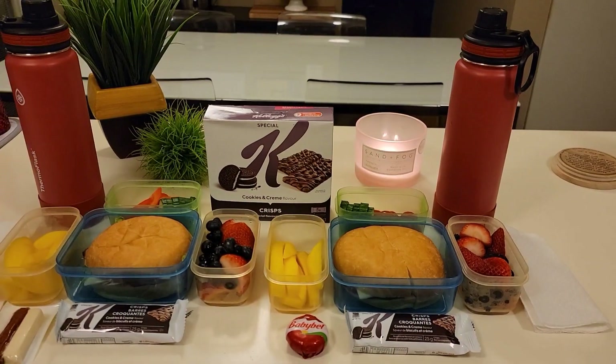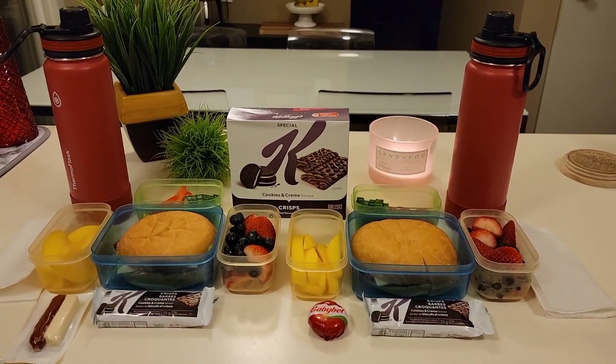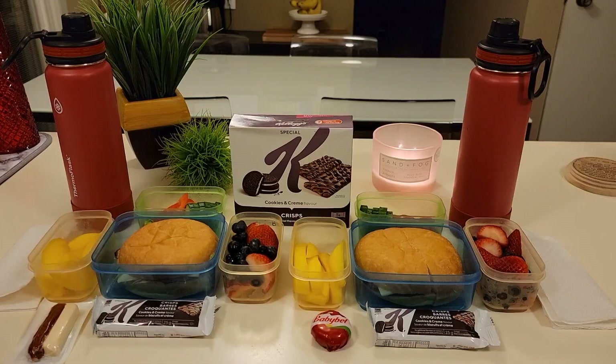And to drink they have water. All right guys, that is what they're having for lunch today. I will see you after school to show you how they did.